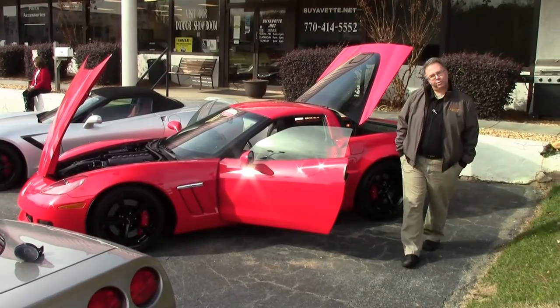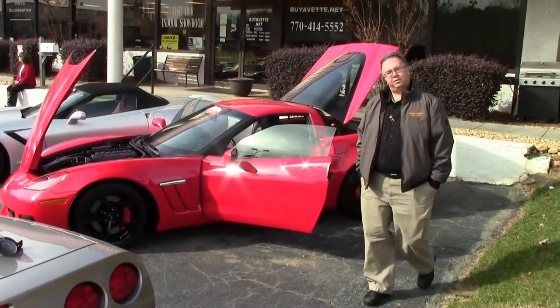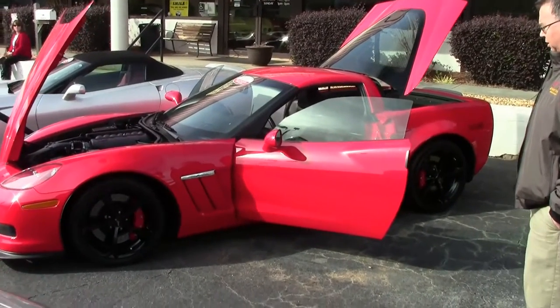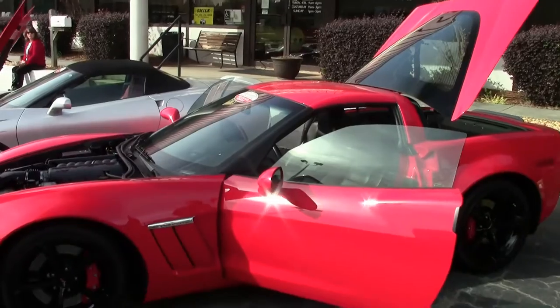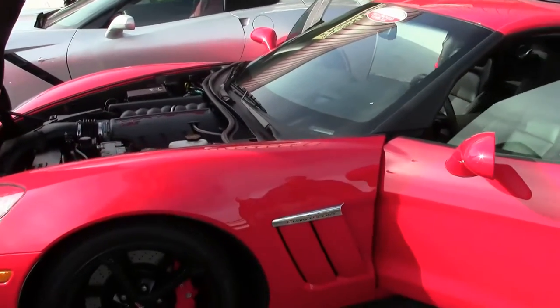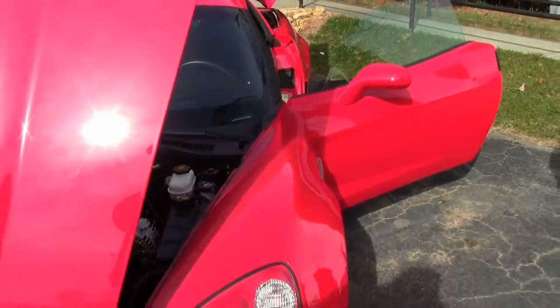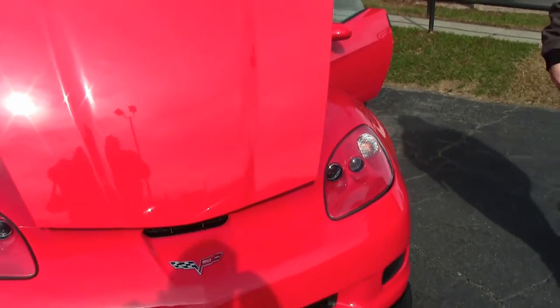Well, they say all Corvettes are red, and this one wins. A 2013 60th Anniversary Corvette. This is the LS3. This is a Grand Sport with the competition black wheels and the red calipers.